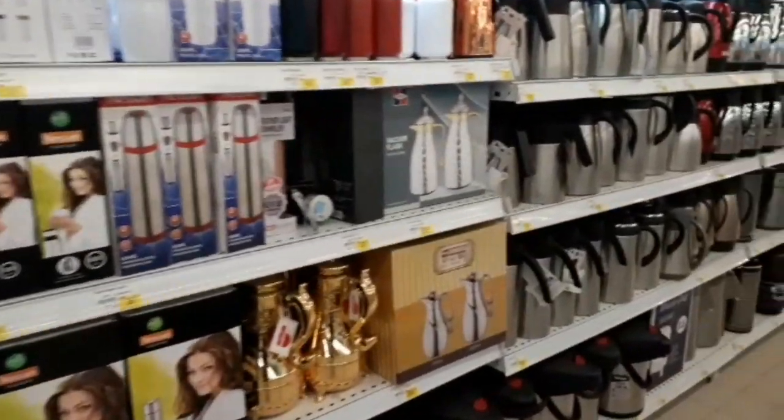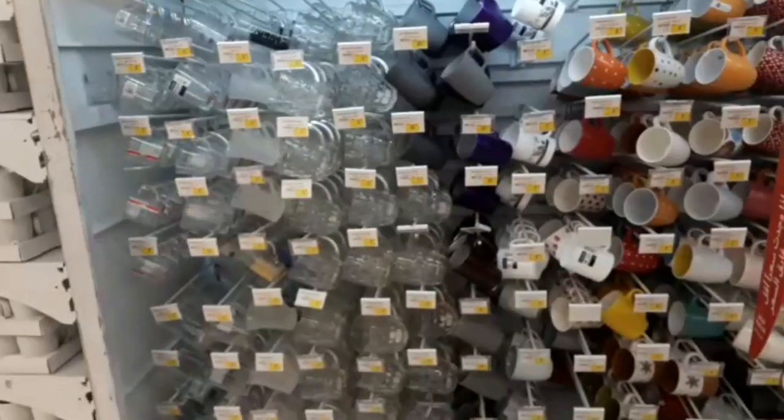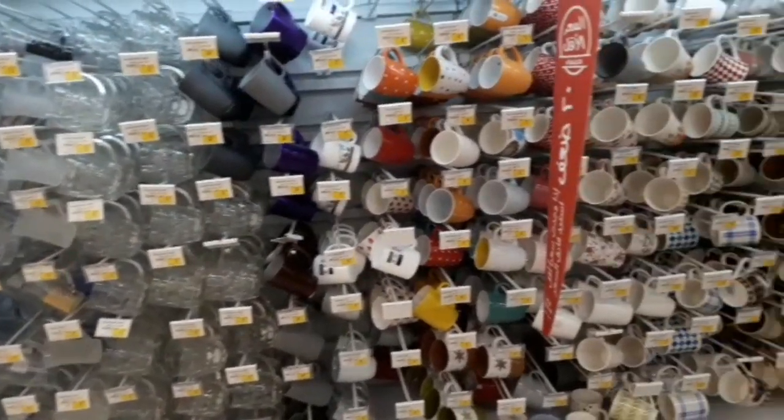Flask — different sizes, different types of companies. Colorful mugs.